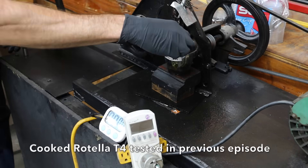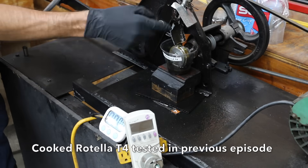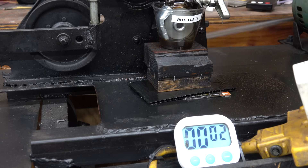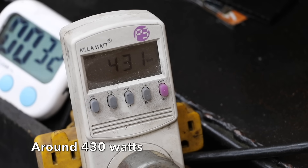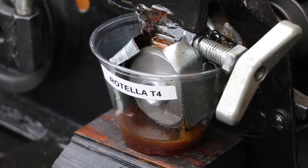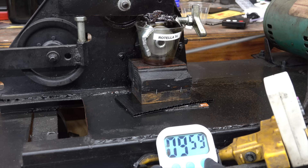In the next test we'll be comparing the lubricity or film strength of each product. We'll begin by adding 40 milliliters of each oil into the test cups. The test will last right at 10 minutes. After the test we'll compare the size of the wear scars on each of the bearings to determine if the used oil from the Cummins is just as good as new oil that's only been exposed to heat.